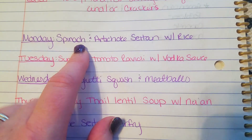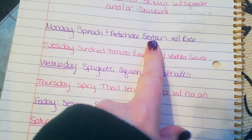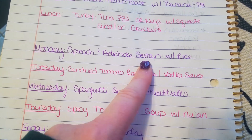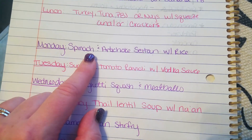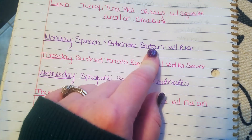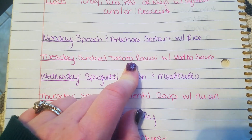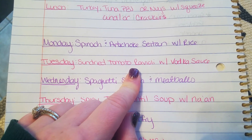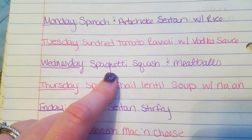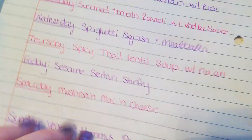For dinners: Monday I'm doing spinach and artichoke seitan. Seitan is made from the gluten protein of flour — it's a vegan protein substitute made with vital wheat gluten. I'll make a spinach artichoke sauce, bake it over the seitan, and serve it with rice and vegetables. Tuesday is the sun-dried tomato ravioli from my pantry with the vodka sauce. Wednesday is spaghetti squash and meatballs, using the rest of the vodka sauce jar.